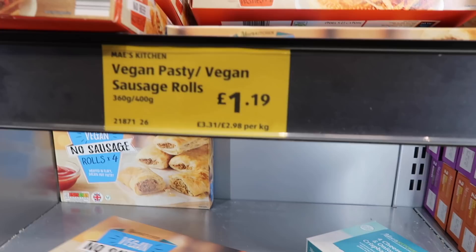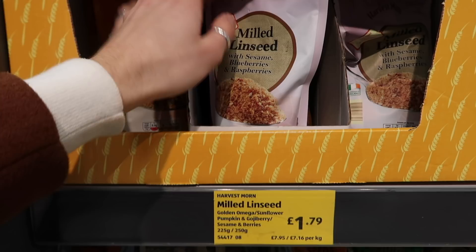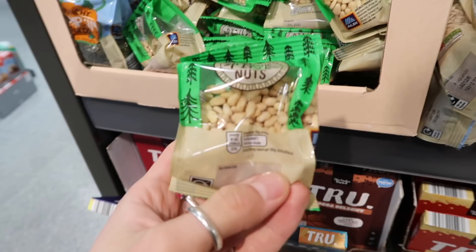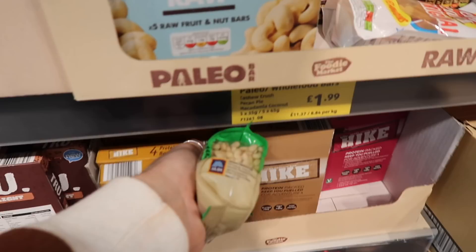Aldi's freezer section is really good as well — they've got vegan no-beef patties for £1.19 and vegan sausage rolls also at £1.19. Their own-brand options are really good in terms of pricing — around £1.59. The health section is great too: milled linseeds with goji berries, nice to pop on yogurt. They do have pine nuts, which is exactly what we needed for the gnocchi. They've also got almonds and hazelnuts as snacks, and nice little berry mixes.